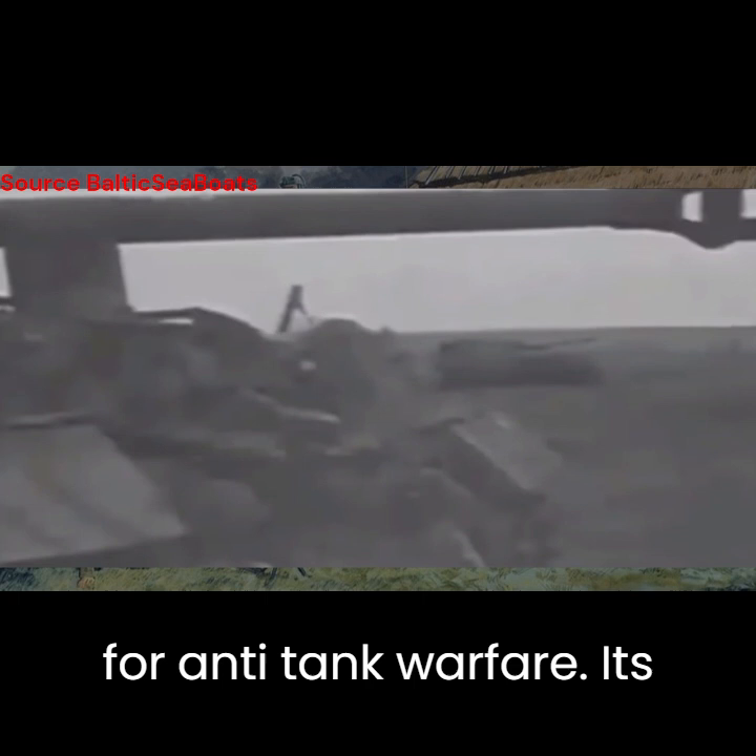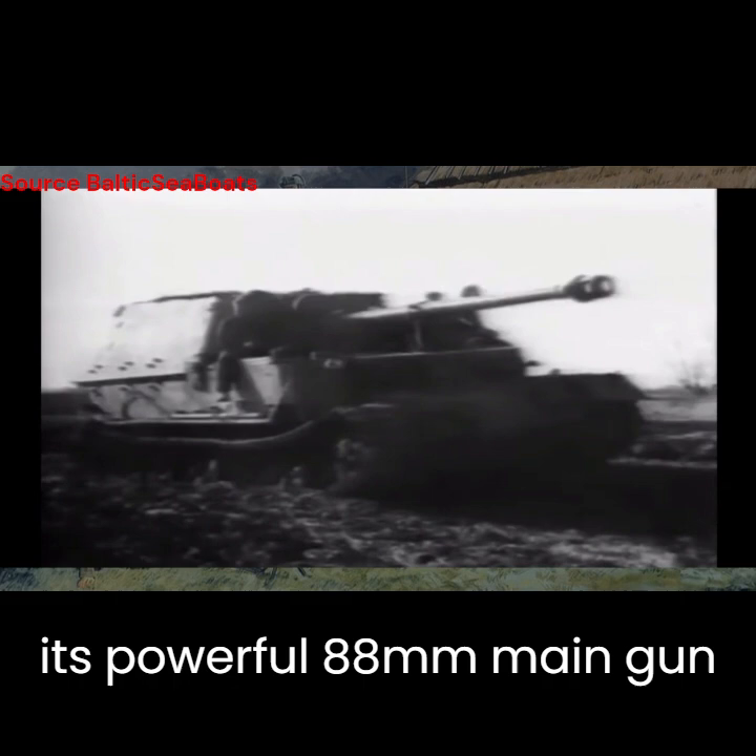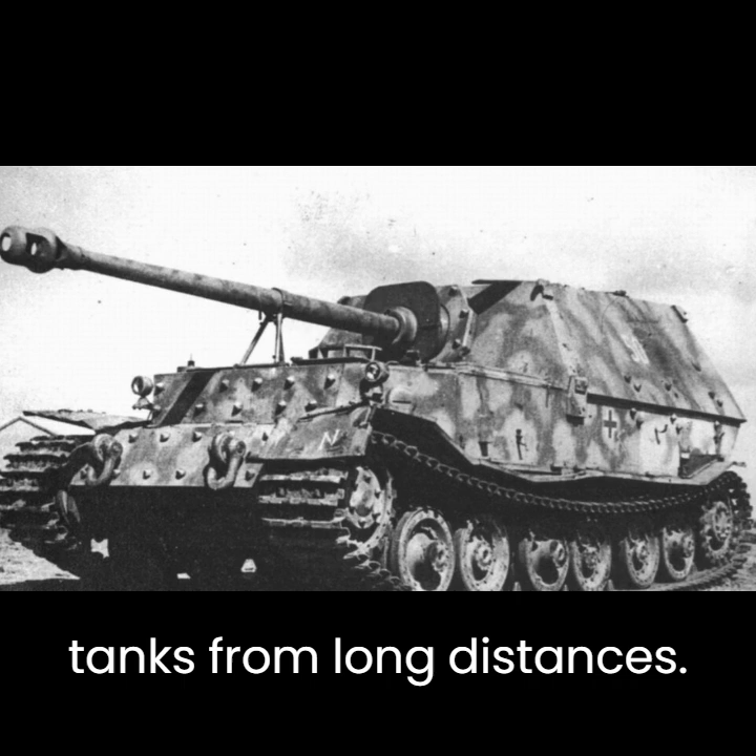Its heavy armour provided unparalleled protection, while its powerful 88mm main gun packed a devastating punch, capable of taking out enemy tanks from long distances.